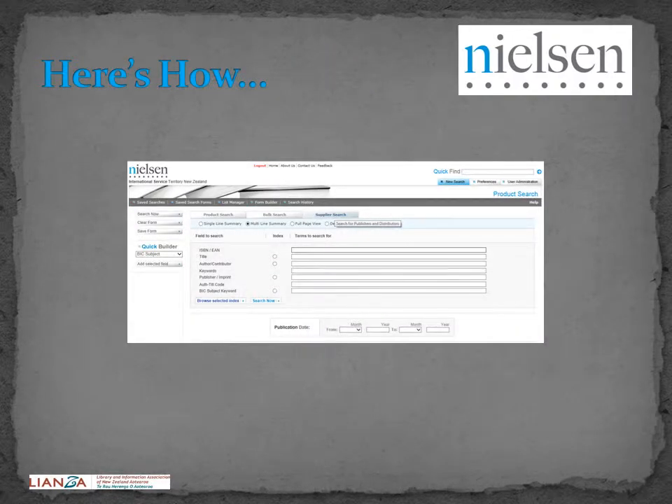Here's how you go about it. You can receive notifications by email of any new titles added to the Nielsen database, fitting a predetermined set of criteria. This service allows you to keep up to date with new titles published within a specific area of interest or genre. These titles can then be shared with your colleagues or your customers as part of your service delivery.